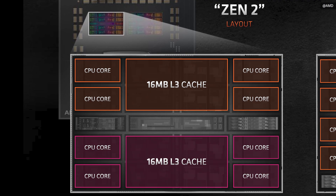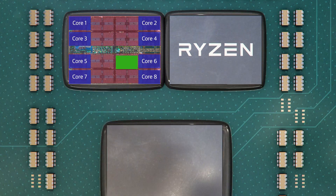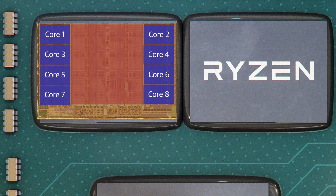The previous Zen chips had 16 megabytes of L3 cache per chiplet — adding up to either 32 or 64 megabytes per processor, which is quite a lot. But each core could only directly access the 16 megabytes on its CCX. If a core needed to access data stored on the L3 of another CCX, it would slow things down as bits had to be shuffled around. In Zen 3, by combining the chiplets into an 8-core CCX, each core can access the full 32 megabytes of cache.